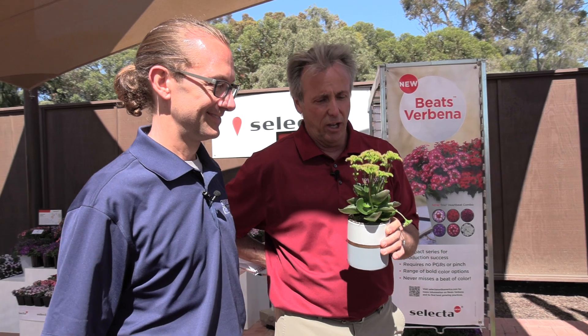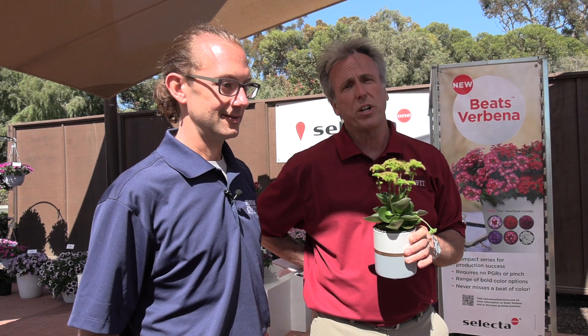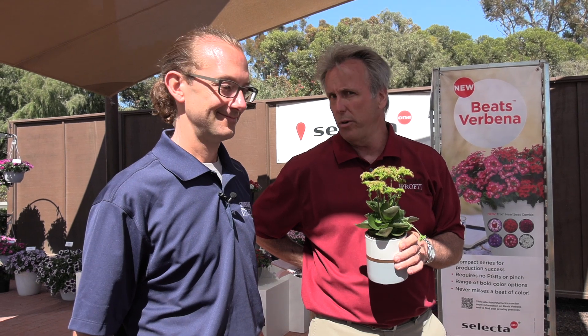That is Chris and Bill from Selecta here at the 2021 California Summer Trials.